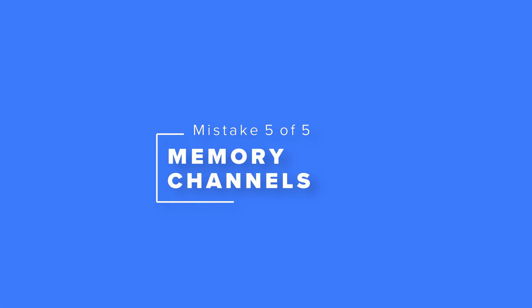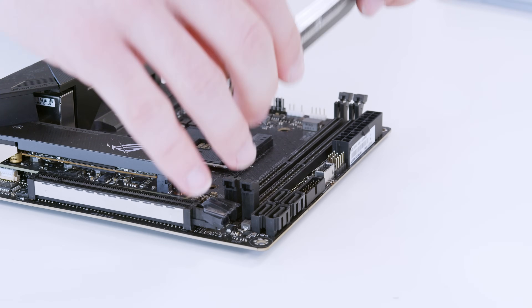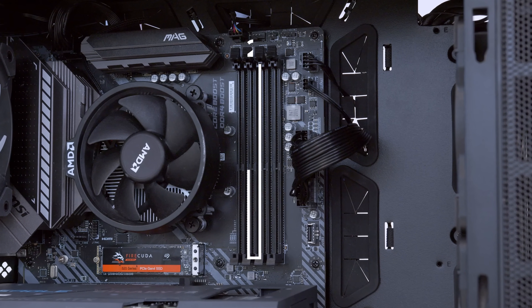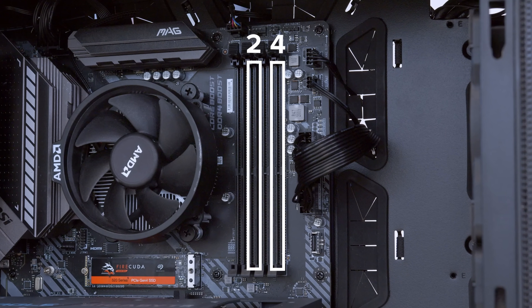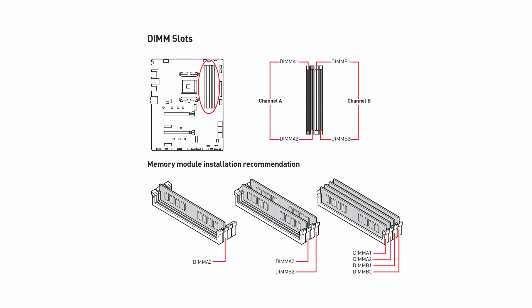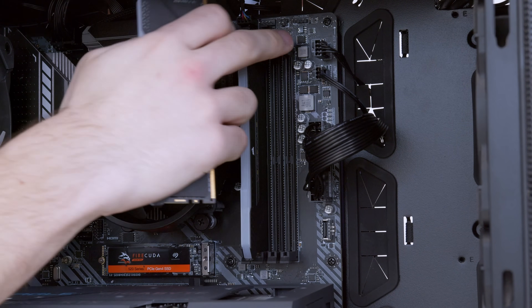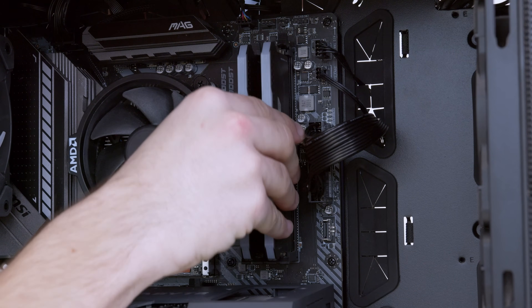That brings us to point number five: memory channels. Memory channels are determined by how you plug your RAM in. On a two-slot motherboard with two RAM sticks you haven't got anything to worry about — fill both slots and you're off. But if you've got four RAM slots and only two sticks, you want to install them in specific slots for a performance boost. This is about sharing bandwidth and allowing the two sticks to work together in dual channel. Often this will be the second and fourth RAM slots, as on this MSI B550 Tomahawk board. Be careful reading the manual though, as RAM slots often start at zero — so slot one and slot three in the manual actually mean the second and fourth physical slots.